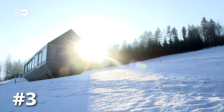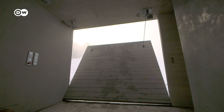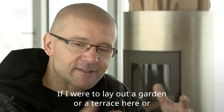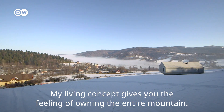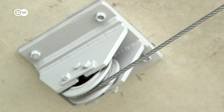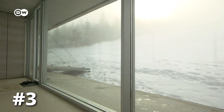Perched on a slope in the Polish Carpathians is what Robert Konietni calls the Ark. His house does look a bit like a ship, and it also offers him refuge. The main entrance can be tipped up by remote control, so the house may be entered by means of a landing site. It almost looks as if the Ark were merely calling at a port on the mountain slope. It's our number three.